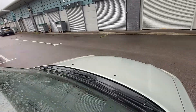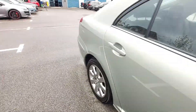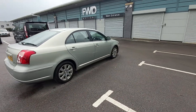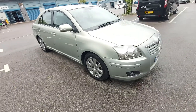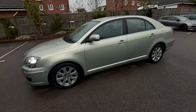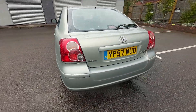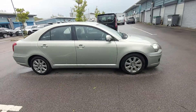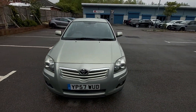I'll rev the engine so you can hear it. There you have it — one Toyota Avensis, one very nice Toyota Avensis, should I say. Thank you for watching.